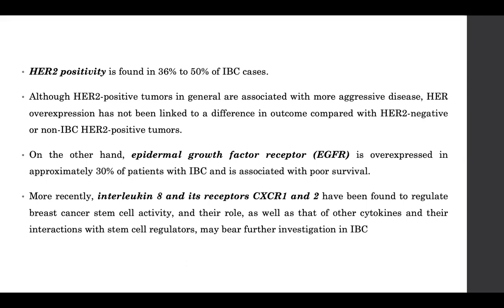HER2 positivity is found in 36 to 50% of inflammatory breast carcinomas, which is quite a significant number. HER2 overexpression, however, has not been linked to a difference in outcome compared to non-inflammatory HER2-positive tumors. On the other hand, EGFR overexpression in about 30% of patients with inflammatory breast carcinoma is automatically associated with poor survival. Interleukin-8 and its receptors CXCR1 and CXCR2 have been found to regulate breast cancer stem cell activity, and their role along with other cytokines is being investigated in IBC.